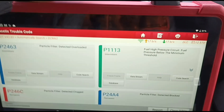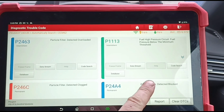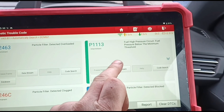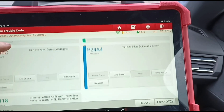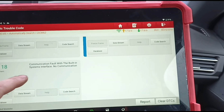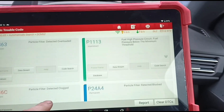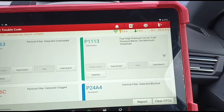I'm using my Launch Eurotab 3 here and we have particle filter overloaded, high pressure fuel circuit below the minimum threshold — hopefully that's just a clogged fuel filter, otherwise it needs a fuel pump, which wouldn't be uncommon in one of these. Communication fault with the built-in systems interface. So looks like we've got a blocked DPF to deal with, and probably the cause of it would be the high pressure fuel pump.